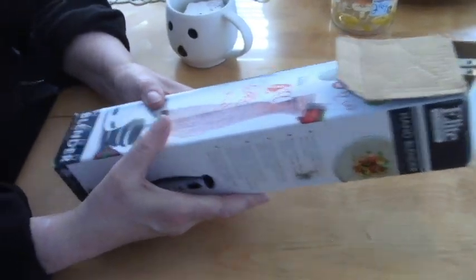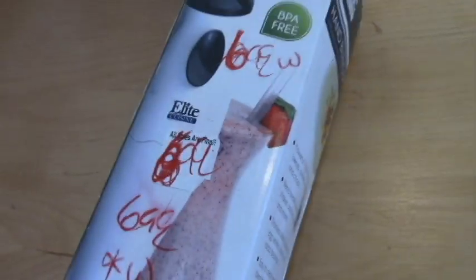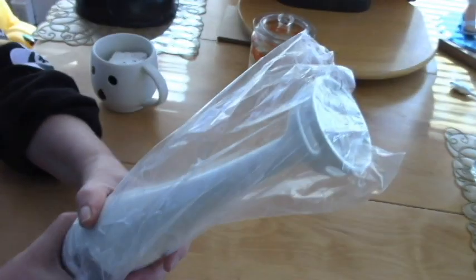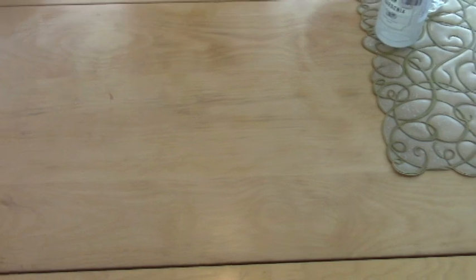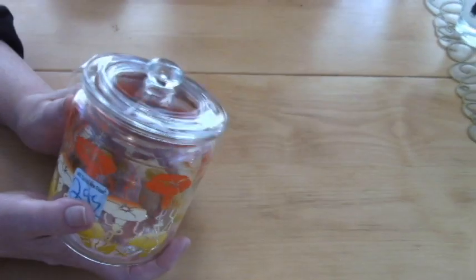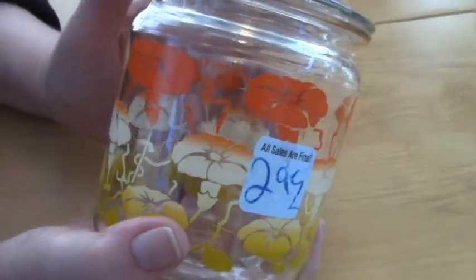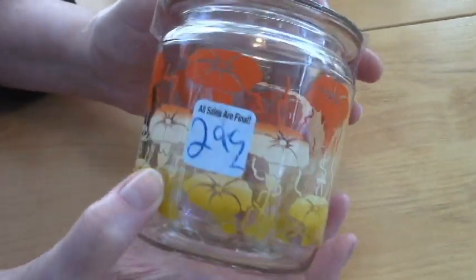Then we went to Swift City and they were having half price day — I love half price day so much. I got this immersion blender for $3.50 and it's brand new. I use it for making certain things, sometimes mashed potatoes. I got that because mine is making a really weird sound right now.